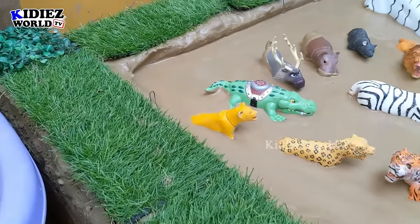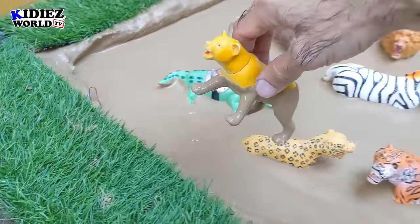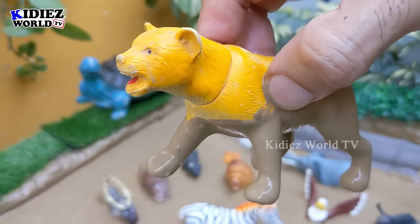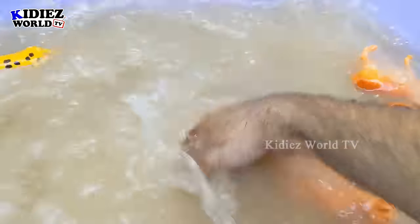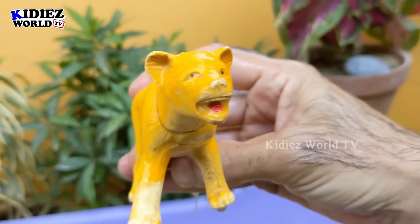Let's see what we have next. We have a lioness here. She is another big wild cat and a big wild animal and a carnivore animal. Let's clean this lioness. Here we go — lioness!